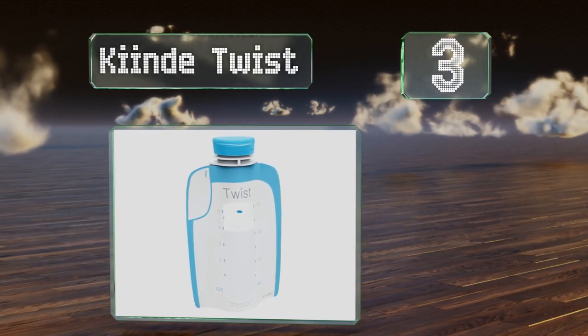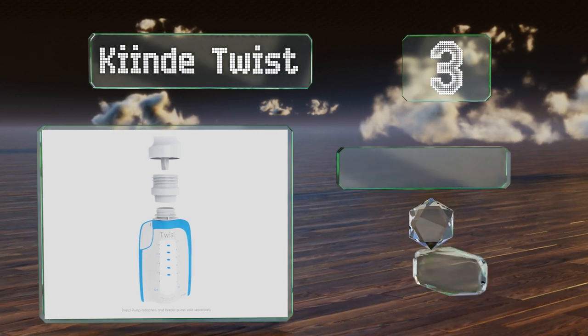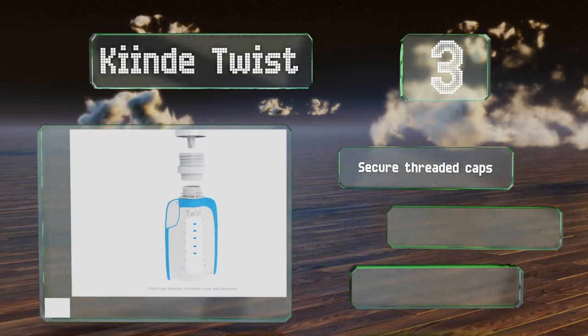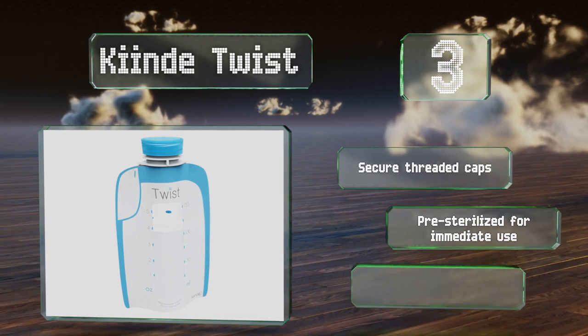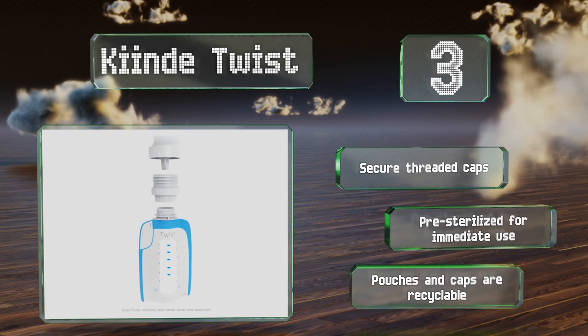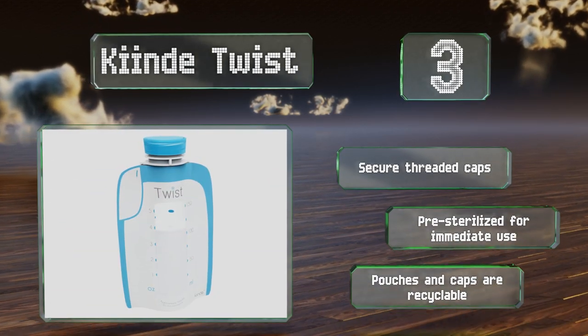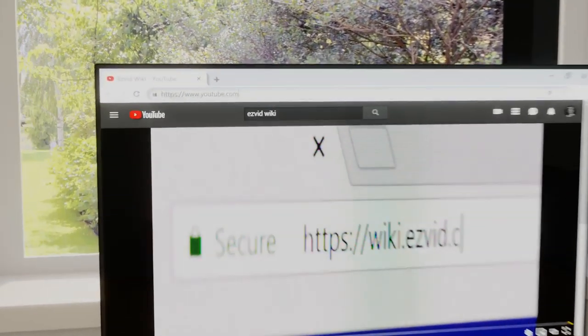Nearing the top of our list at number three, if convenience is a priority consider Kinder Twist. These innovative baggies can lock onto breast pumps from all major brands and attach directly to an active latched nipple for feeding. They eliminate the risk of contamination as well as messy bottle transfers. They're equipped with secure threaded caps and are pre-sterilized for immediate use. The pouches and caps are recyclable.